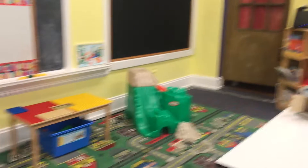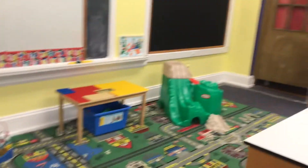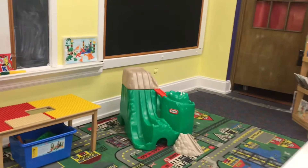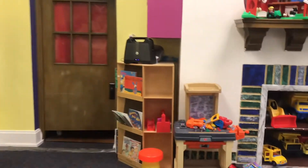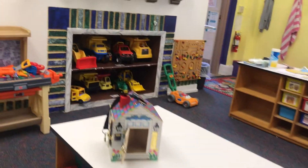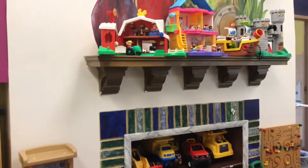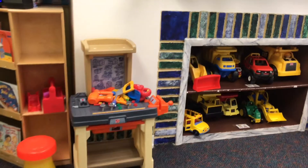Our busy builders area obviously has an awesome roadway rug, our Duplos, and an old-fashioned race car mountain. We have a magnet board, and with our busy builders, blocks in which to construct — excellent for STEAM and STEM activities. And then our array of Fisher-Price toys, including the tool bench. Everybody can be handy here!